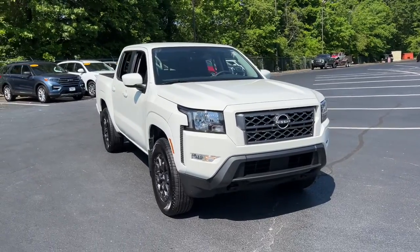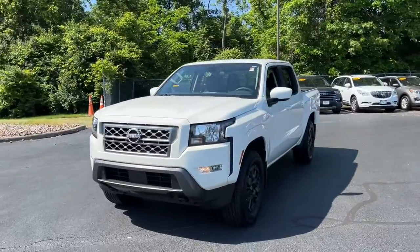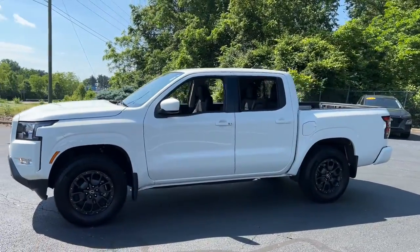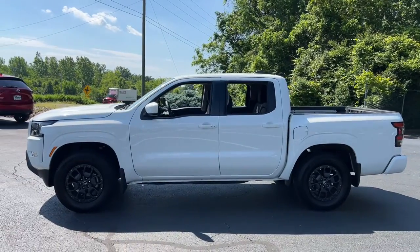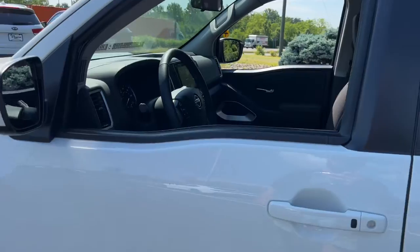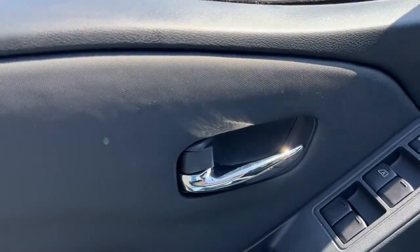Look no further than the 2022 Nissan Frontier. With less than 10,000 miles on the odometer, this vehicle stands out from the rest. Make comfort and convenience part of every job in this well-equipped Frontier. This mid-size pickup is built to work as hard as you do, and it's available at an exceptional value.